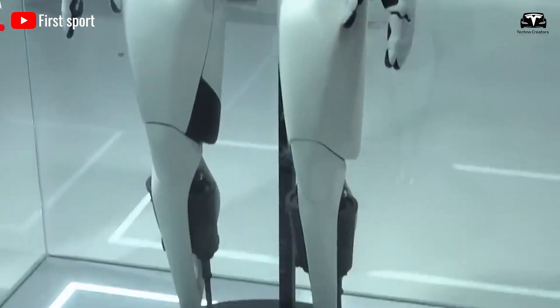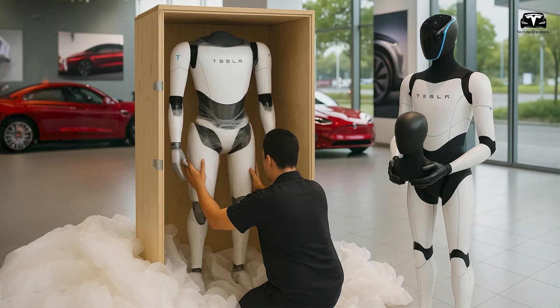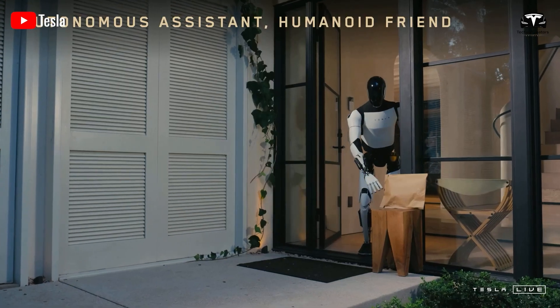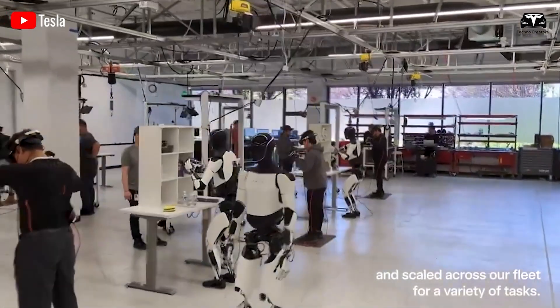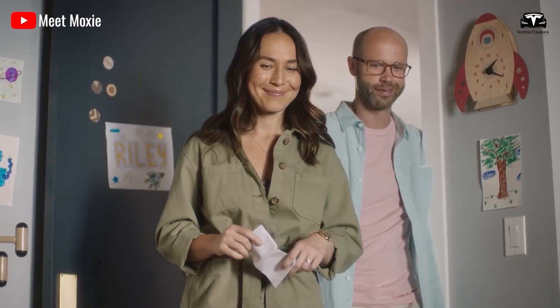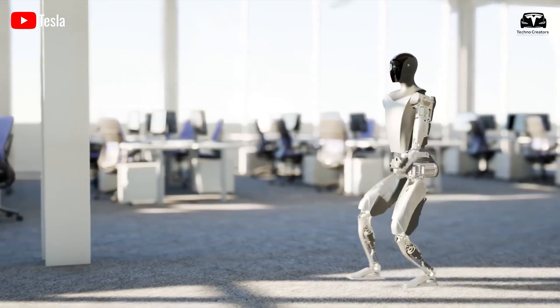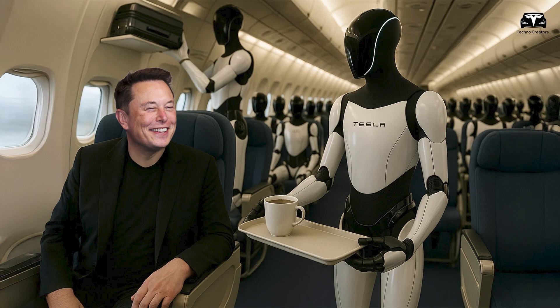Bringing a humanoid robot into the intimate setting of a home naturally raises questions about privacy and security. Unlike a smartphone or smart speaker, a robot that moves freely, sees, hears, and interacts with its environment demands an unparalleled level of trust. If users worry that their private conversations, daily routines, or children's activities might be recorded or misused, even the most impressive features won't win them over. Tesla recognizes this and has engineered the Tesla Bot Gen 3 with a privacy-first approach, ensuring users retain full control over their data and personal space.